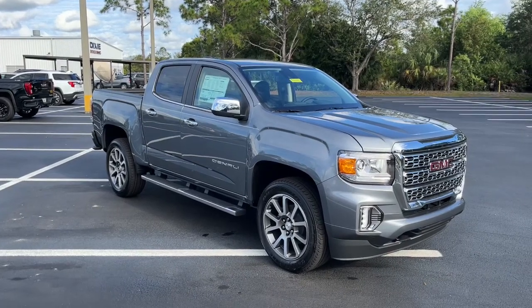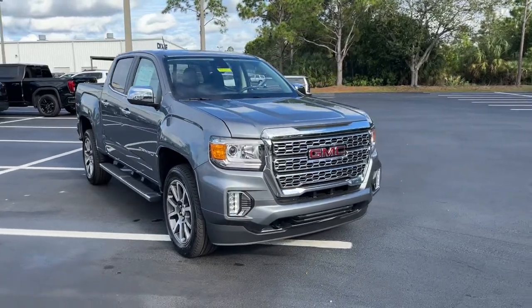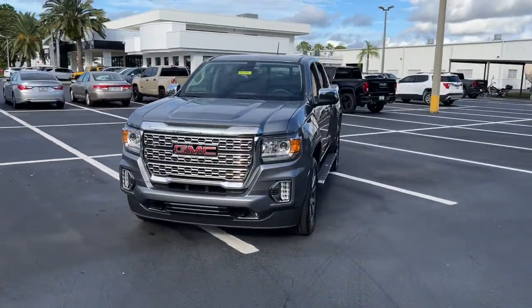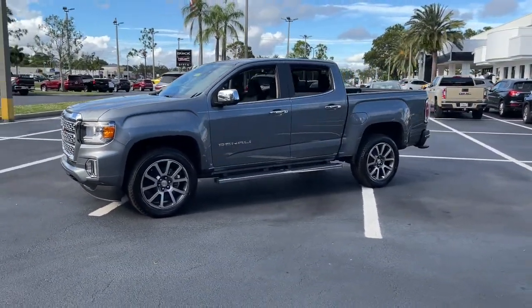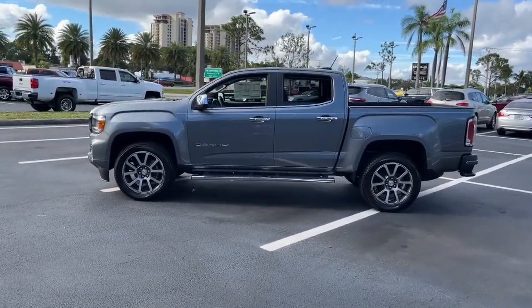Take a moment to check out the 2022 GMC Canyon. Be prepared for all your projects with this comfortable, capable Canyon. At home navigating urban landscapes or cruising country roads and highways, this agile midsize pickup prioritizes utility and a smooth, stable driving experience.